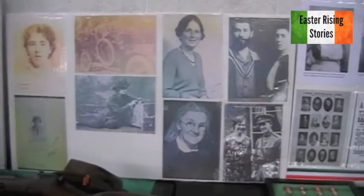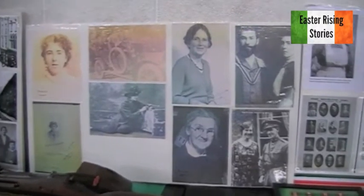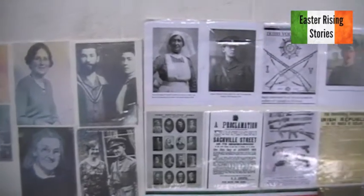Moving on to some of the women of 1916: we have Kathleen, Rosie Hackett, Countess Markievicz, the O'Rahilly family, Elizabeth Farrell, Kathleen Clarke, and Hanna Sheehy-Skeffington — the Minerain. Pretty good.